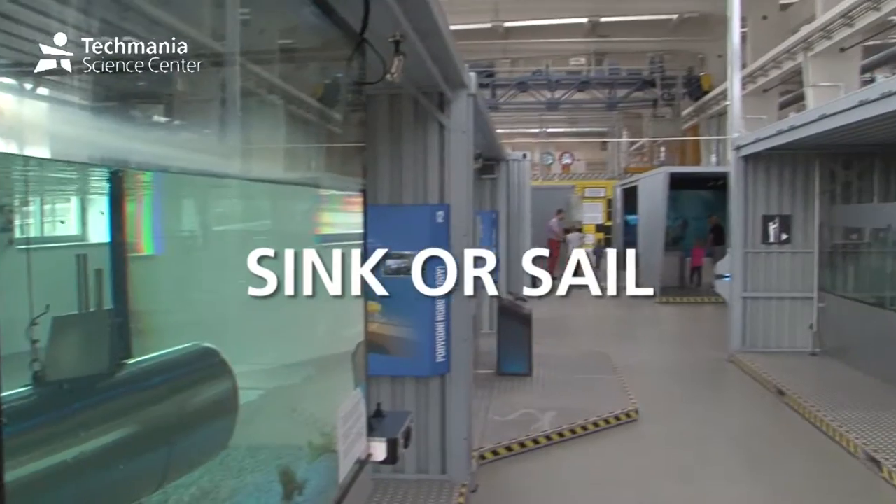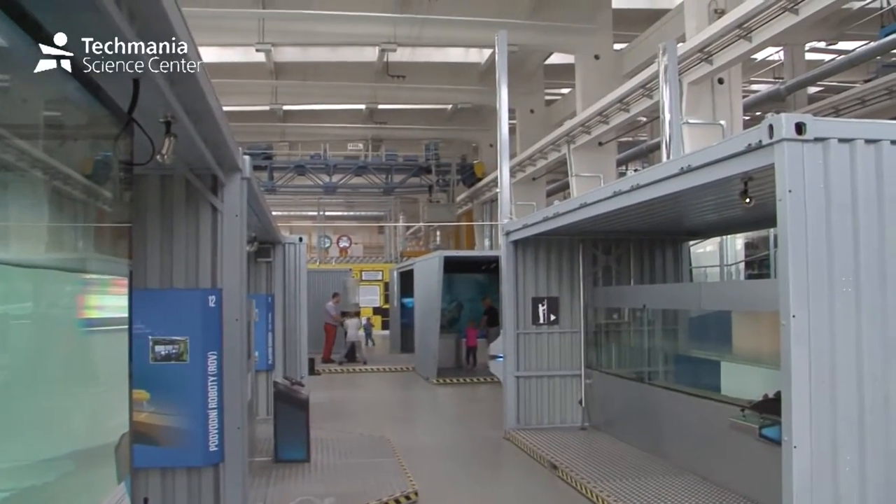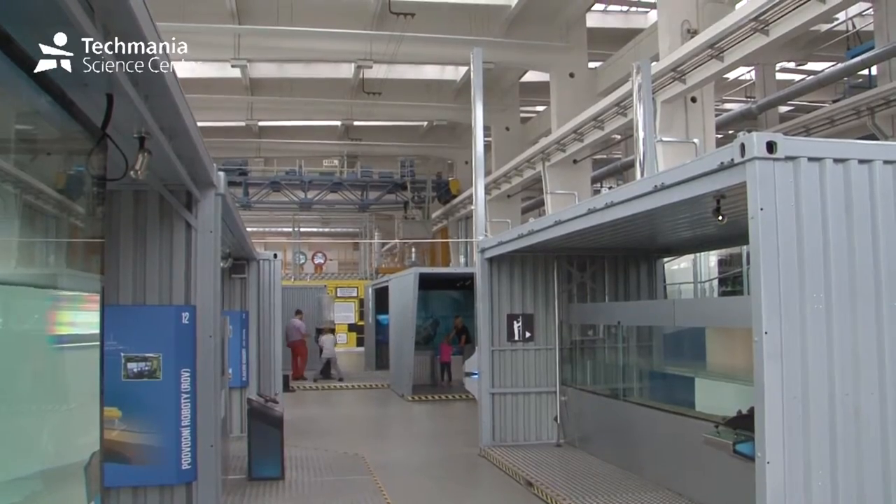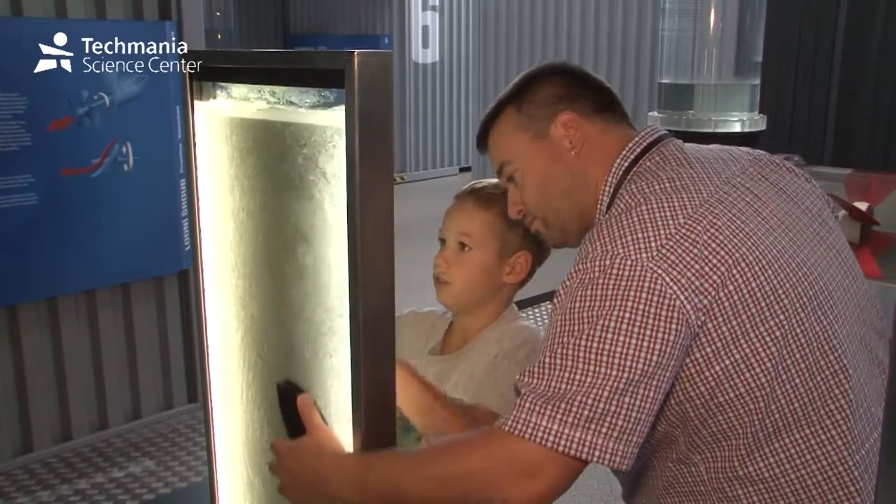Sea life has always attracted people, and now you can experience it at Techmania at the Sink or Sail Exhibition. The exhibition was created by the Estonian Science Center, AHA.